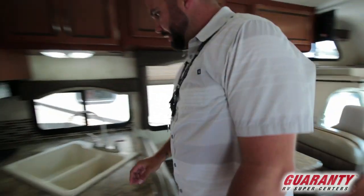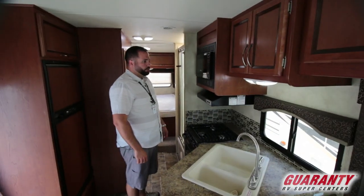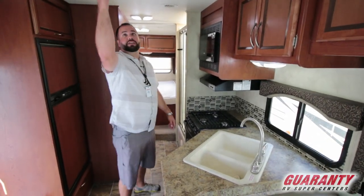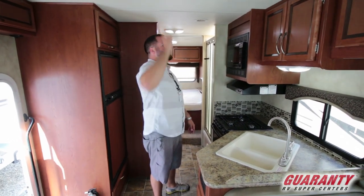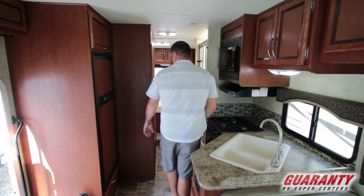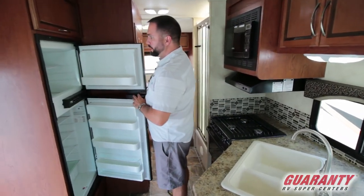Moving along into the galley, nice big double sink. Your typical appliances are in here. The previous owner actually switched all of these over to LEDs — all of the lights inside are all LEDs — so low power consumption, better for dry camping. Got your six-cubic-foot fridge.